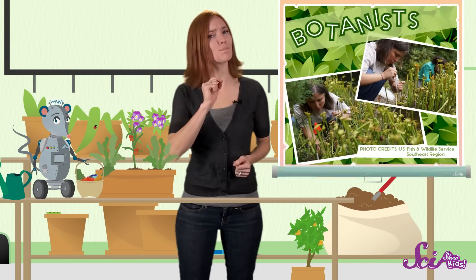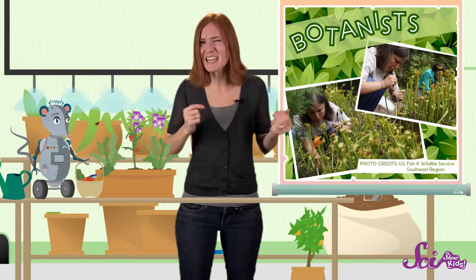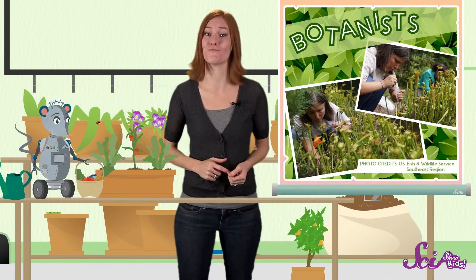Yeah, you heard me right! According to scientists who study plants called botanists, both blueberries and tomatoes are actually kinds of fruit, even though a lot of people call tomatoes vegetables.